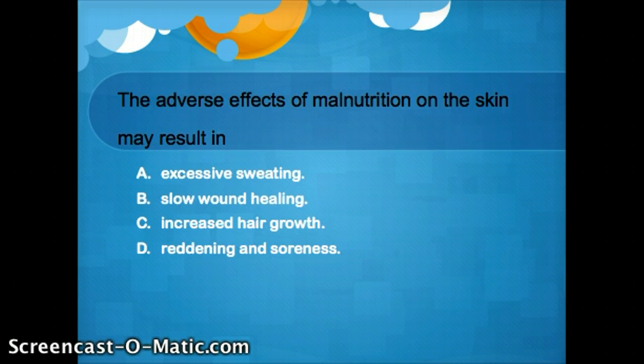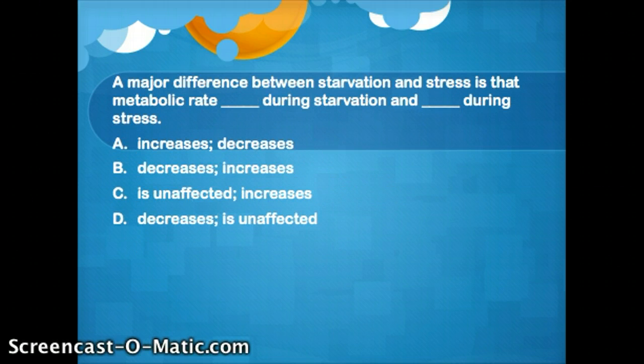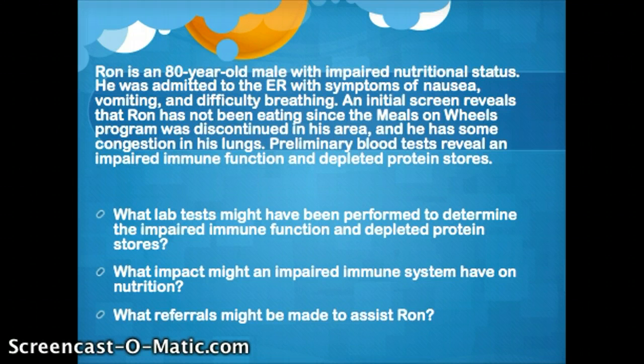These are just some questions you can look through on your own. And lastly, there's a little case study for you to work on. In the notes section of the PowerPoint, you can see some labs — like the total lymphocyte count, the albumin, and prealbumin — and the answers are in the notes section for you to think through on your own. Have a great week, keep studying, and contact me if you need any help.